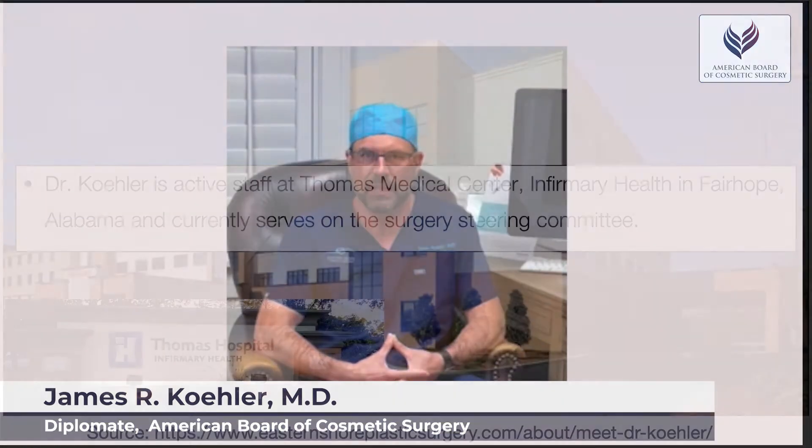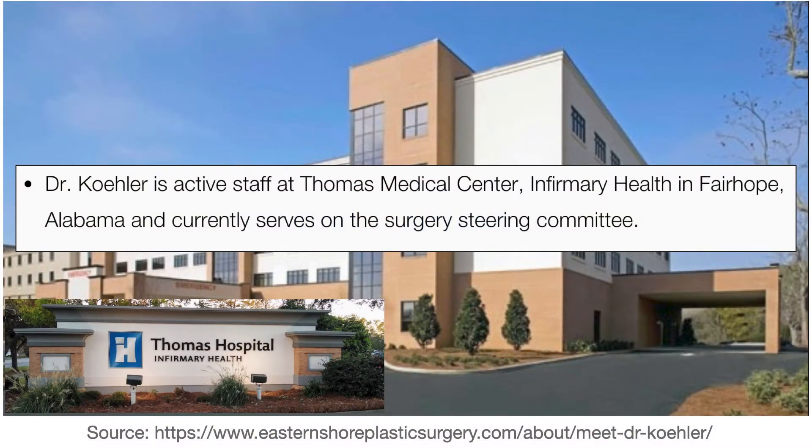This particular procedure does carry a slightly increased risk compared to a lot of other body contouring surgeries, and because of that I think it's very important to do this procedure in the hospital setting. Although we do a lot of procedures in our office, this is a procedure that we do in the hospital.